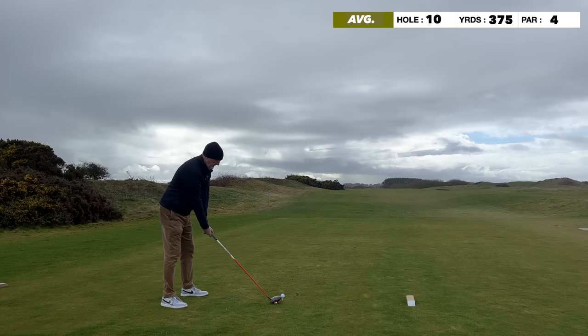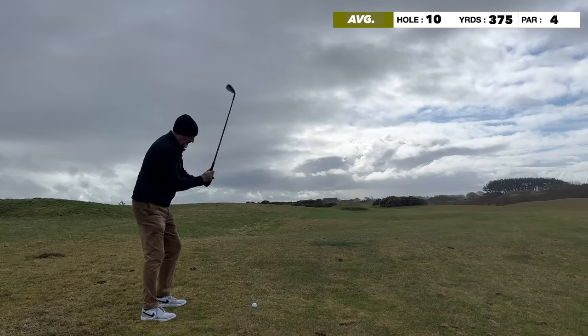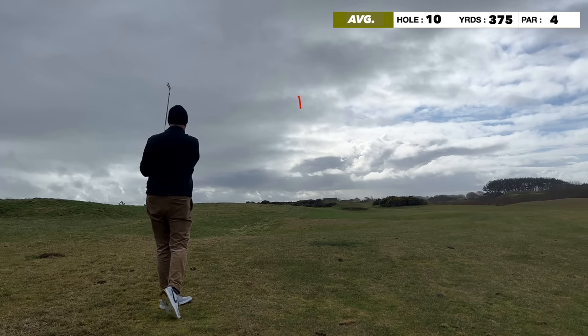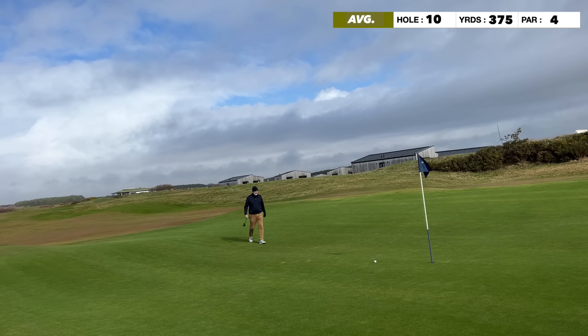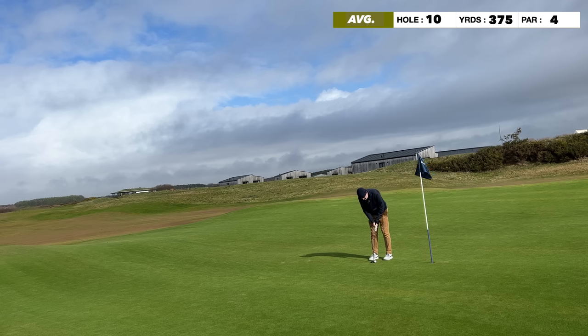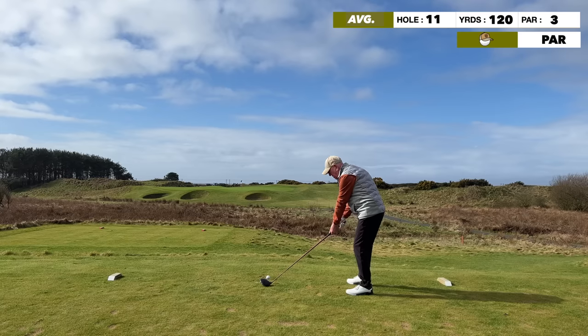10th hole - don't forget I'm level par. 375 yard dogleg right to left. I've started off with a real solid ball which is on the tad of greedy, but we've got plenty of room to play with. It still left a long iron in - a seven iron - right at the flag, even though I can only see the top of it. Just a little bit short. You can see the accommodation that's done Dundonald in the background, which is fantastic. Uphill putt, quite severe uphill, and clearly I'd not given it enough. Solid stroke with the Mez and we've started off still level par through 10 holes.